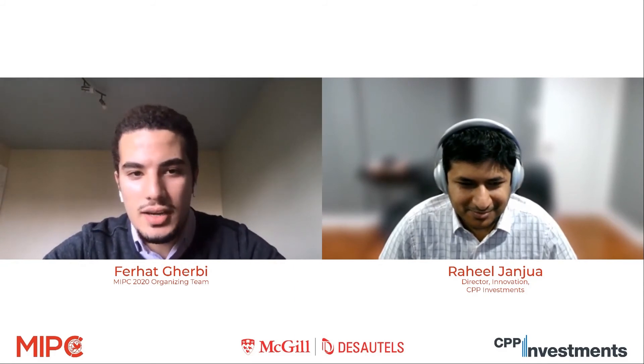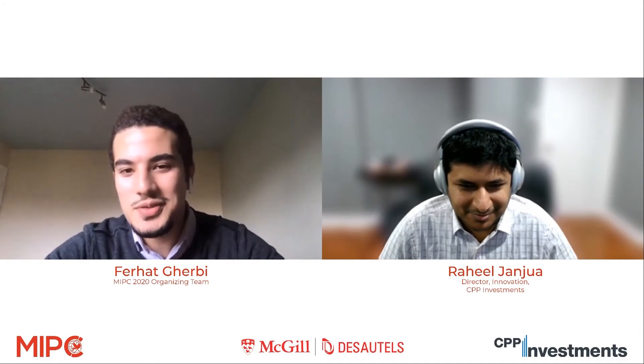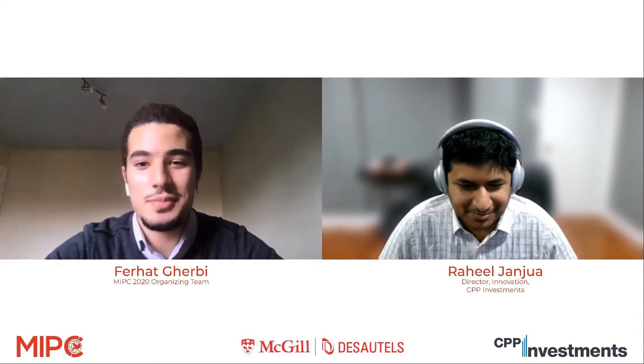Thank you, Professor Betarmier. Hello, everyone. I'm Ferhat and I'm on the MIPC team. I'll be moderating today's presentation. I'm really excited — we're talking about something that's very interesting and very timely: technological change in pension funds. We have a very suitable speaker today, Mr. Raheel Jandwa, who is Director of Innovations at CPP Investments.